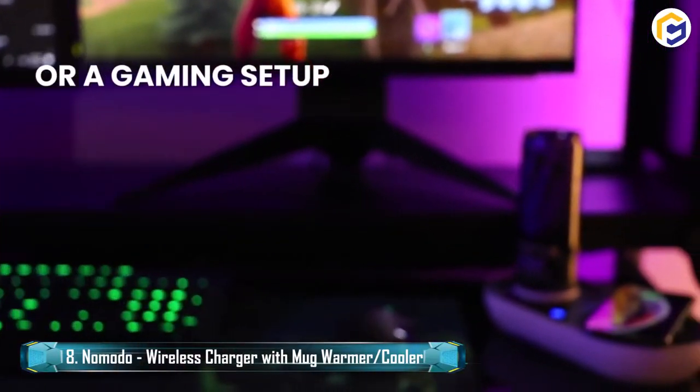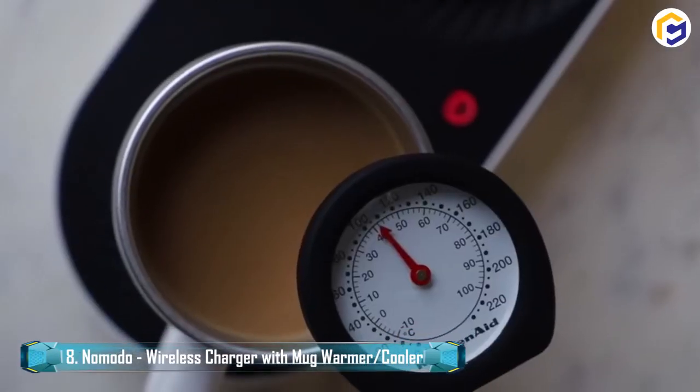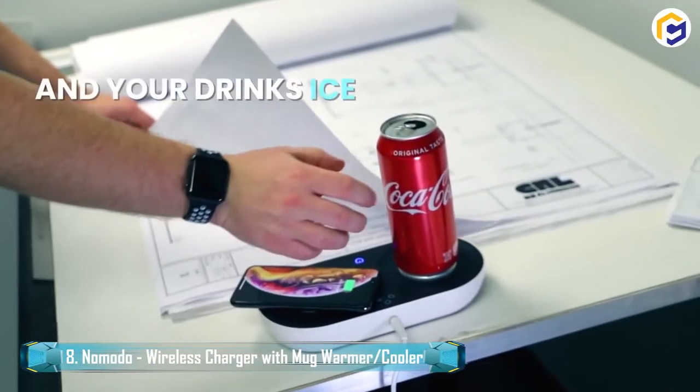With the availability of a mug warmer, you can keep your espresso and tea hot, just like when it was initially brewed. With a cooling plate, keep your cans and drinks fully chilled — that'll surely extinguish your thirst.